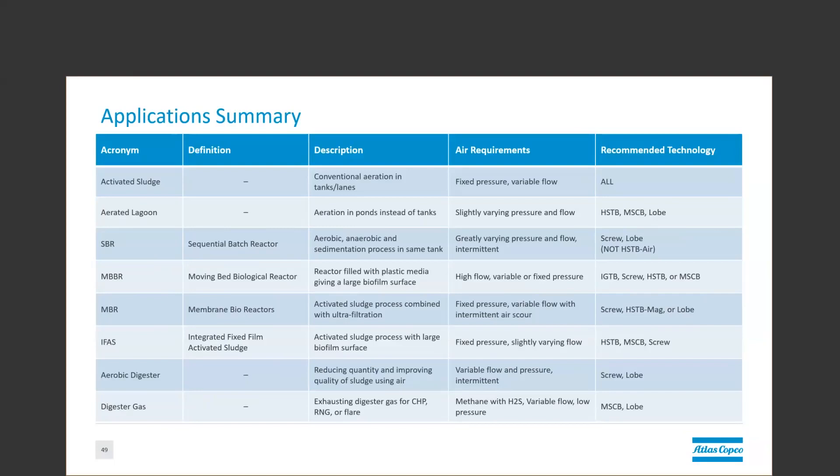An SBR, or sequencing batch reactor, has widely varying swings in pressure and flow and is often intermittent duty. This means it should absolutely not be used with an airfoil turbo, but those positive displacement technologies, the screw and the lobe, are a great fit. An MBBR, or moving bed biological reactor, tends to be a high-flow application. Pressure could be variable or fixed, depending on the vessel. So an integrally geared single-stage, rotary screw, high-speed turbo, or multistage centrifugal are great technologies here.